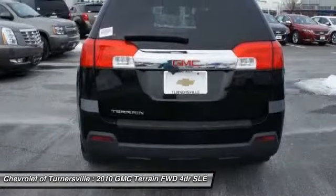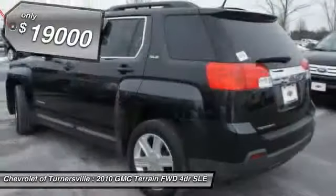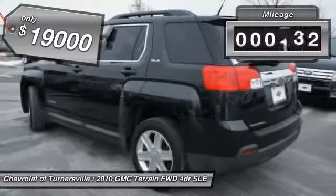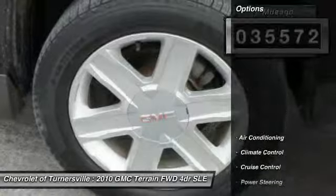An EPA-estimated 32 highway miles per gallon is not bad either. And is priced below $20,000. This vehicle has less than 40,000 miles. Here are some of this vehicle's great options.